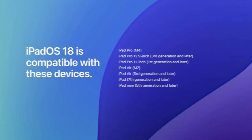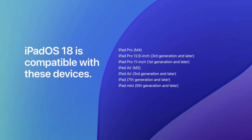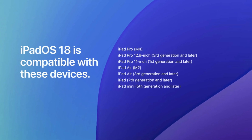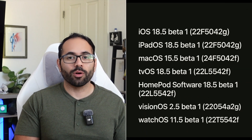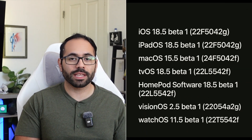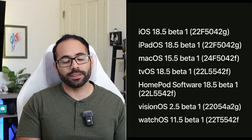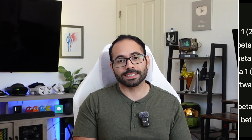Compatible devices — nothing here has changed. If your iPad could run iPadOS 18, your iPad will be fully compatible to run this latest version of iPadOS once it becomes available to everybody else. But along with this new update we also received Beta 1 for iOS 18.5, watchOS, tvOS, visionOS, even HomePodOS, and the complete list is right there on my side.